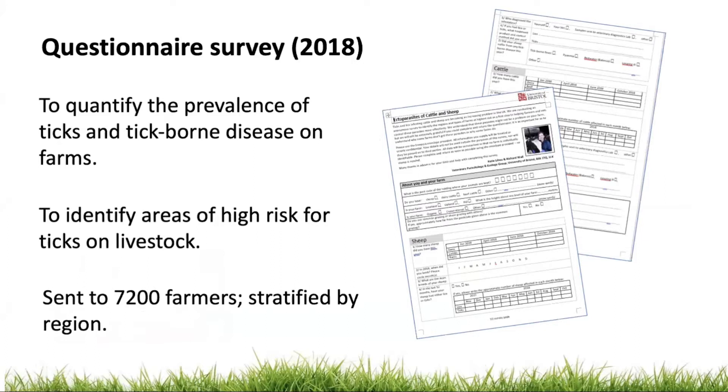The aims of the study were to collect data on the prevalence of livestock farms with ticks across the country and to use this data to identify areas of high risk for ticks on livestock farms. We collected data on tick presence using a retrospective questionnaire survey asking farmers about their livestock in 2018.